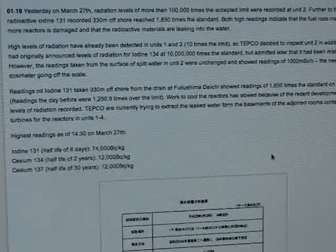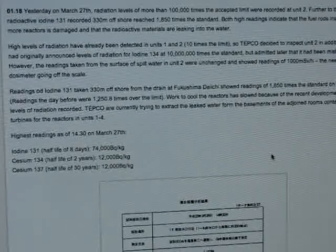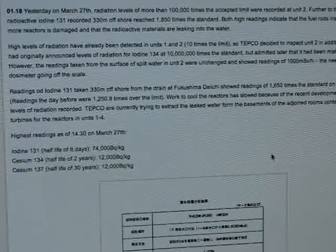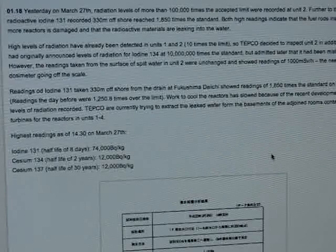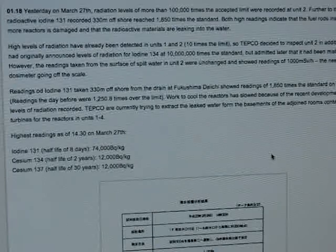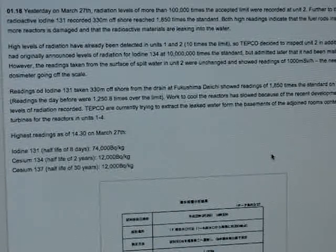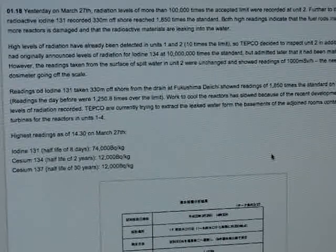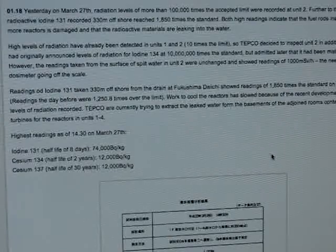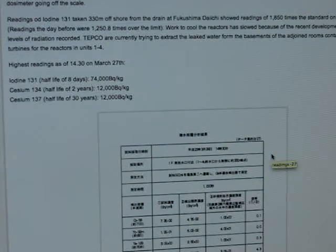Readings for iodine 131 taken 330 meters offshore from the drain at Fukushima Daiichi showed 1,850 times the standard on March 26th; readings the day before were 1,250 times over the limit. Work to cool the reactors has slowed because of these recent developments and high radiation levels. They are currently trying to extract the leaked water from the basements of the adjoining rooms containing the turbines for reactors in Units 1 through 4.